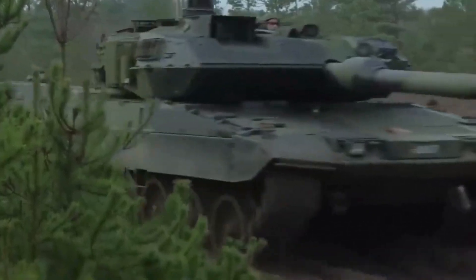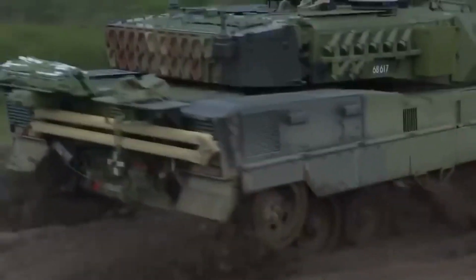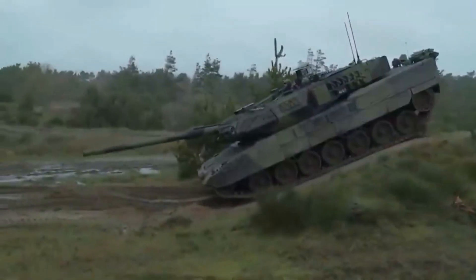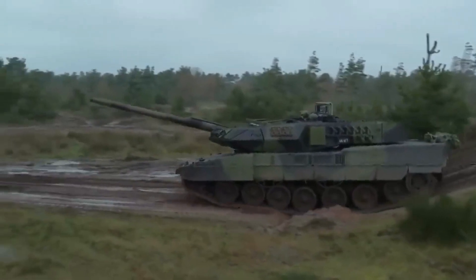At number 2: the Leopard 2 A7 Plus. The Leopard 2 A7 Plus is a German main battle tank and the latest variant of the Leopard 2 series. It features advanced armor protection, improved firepower, and enhanced mobility.